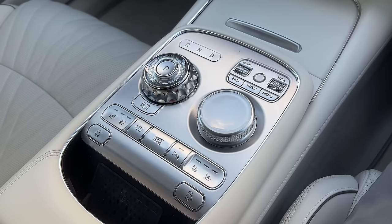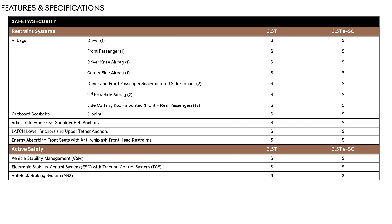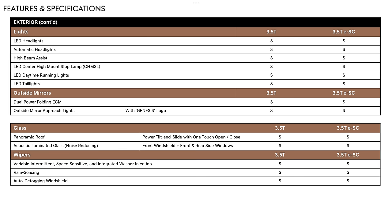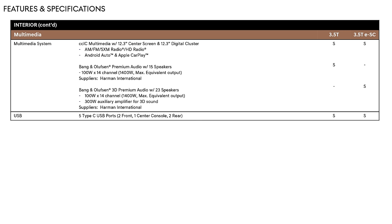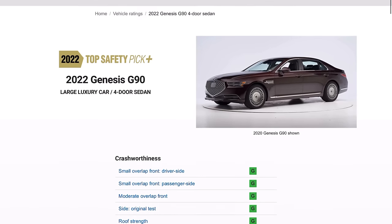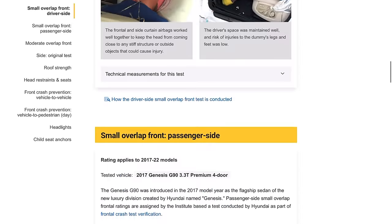All of the safety features are standard with the G90 — your blind spot monitoring, rear cross traffic alert, pedestrian detection, front collision assistance, all that good stuff. I even used some of the autonomous driving features out on the highway and it does a great job keeping itself in lane and detecting the vehicle in front. I've tested these features out in the 2018 Kia Stinger, and all the safety features always work flawlessly in these Hyundai Kia Genesis products. Almost every Hyundai Kia Genesis is an IIHS top safety pick, meaning they do great in crash tests. The G90 itself has not been tested, but things like the GV80 and G80 are all IIHS top safety picks.